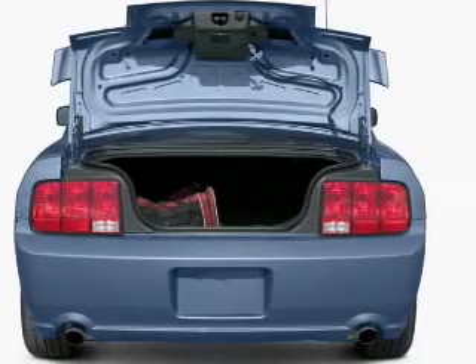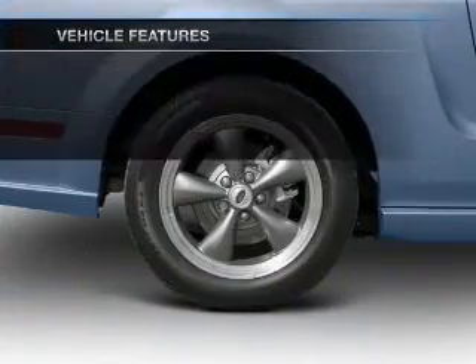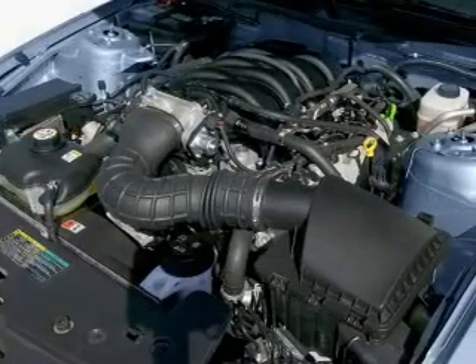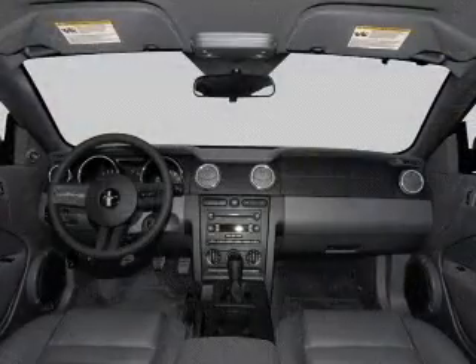Premium wheels lend a distinctive appearance. Plus, enjoy these notable features included in this vehicle: keyless entry, power door locks, power windows, cruise control, an AM/FM stereo with a CD player, satellite radio, and power mirrors.